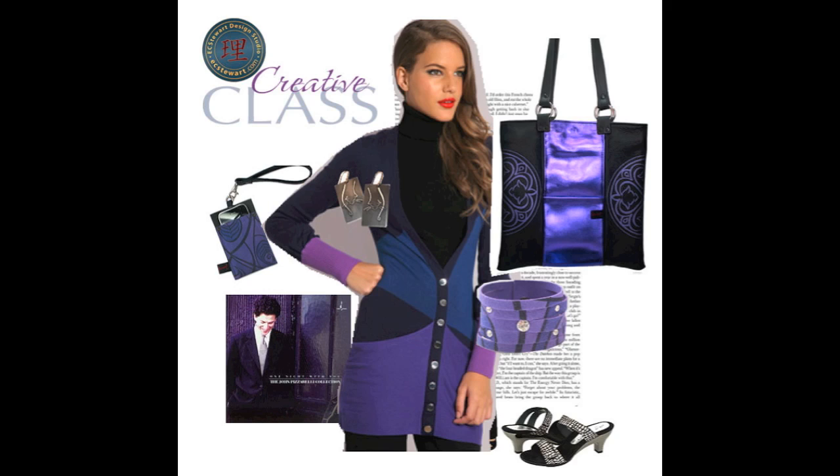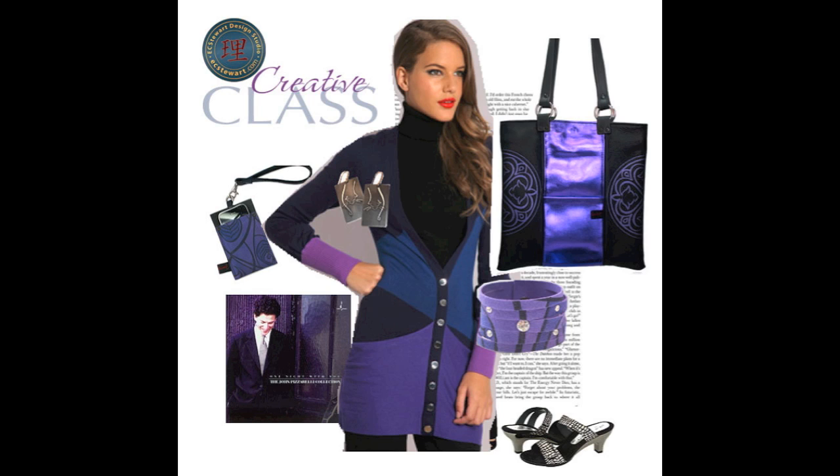She's an individualist and isn't afraid to show it. How about you? How do you wear your creative class? Cultivating your sophisticated style with EC Stewart Fine Art and Gifts.